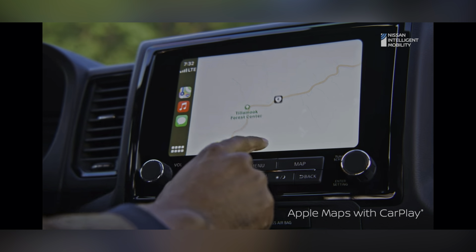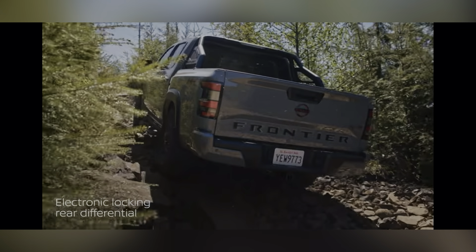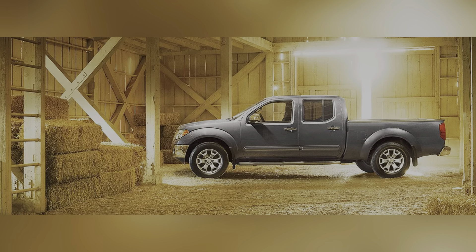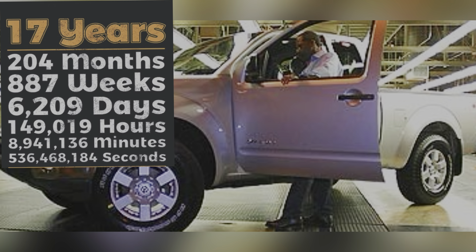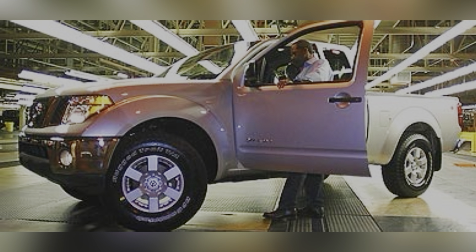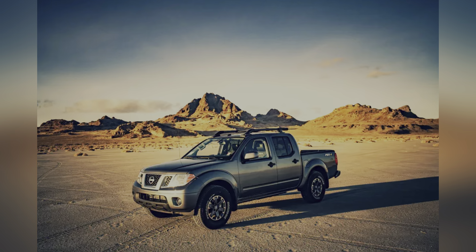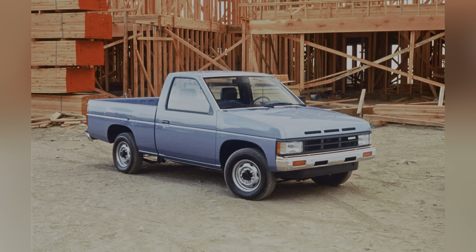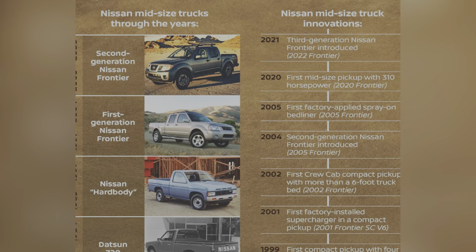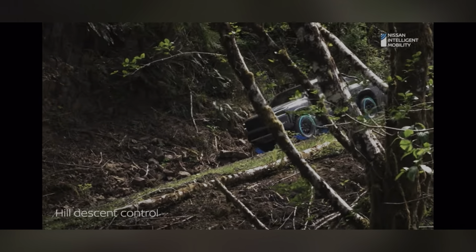This right here is the third generation Nissan Frontier, and the third generation replaces the second generation — which is kind of obvious — but what's interesting is that the second generation had a 17-year run. Yes, 17 years. It was introduced in 2004 as the 2005 model year. The Frontier has been a solid truck, started as a small truck. Those of us who know the hard body way back in the day, and then there was the first generation Frontier, then the second generation, now this third generation — and it served its loyalists well.